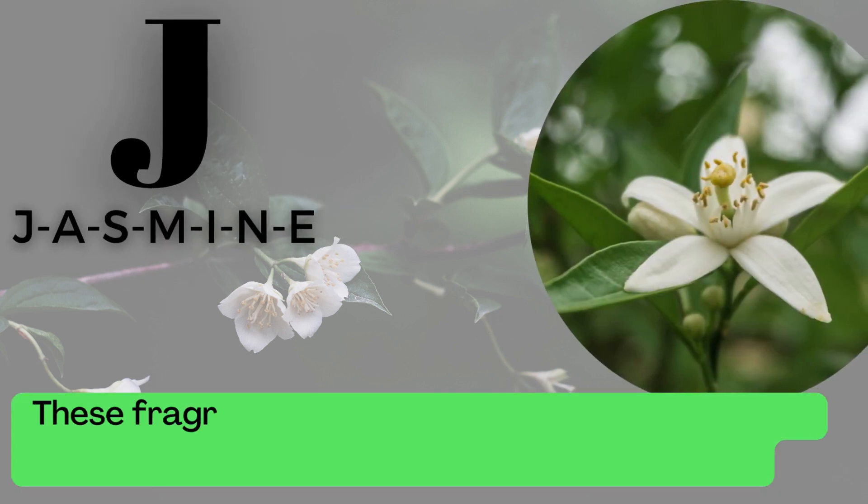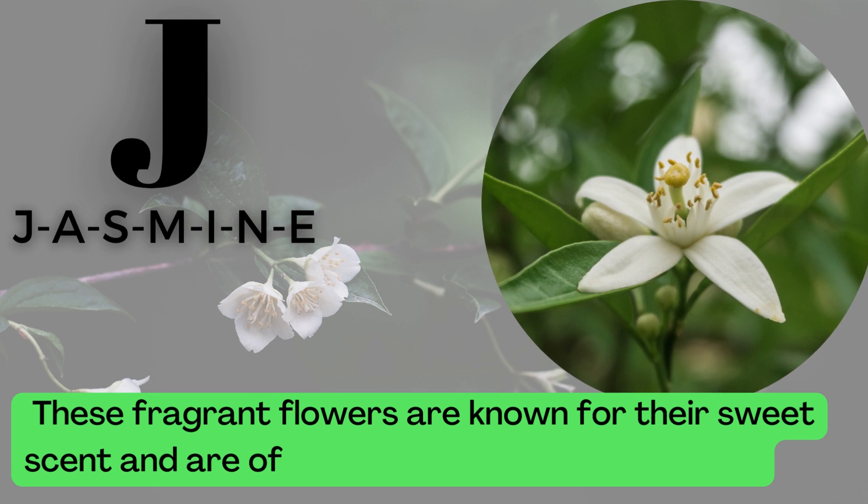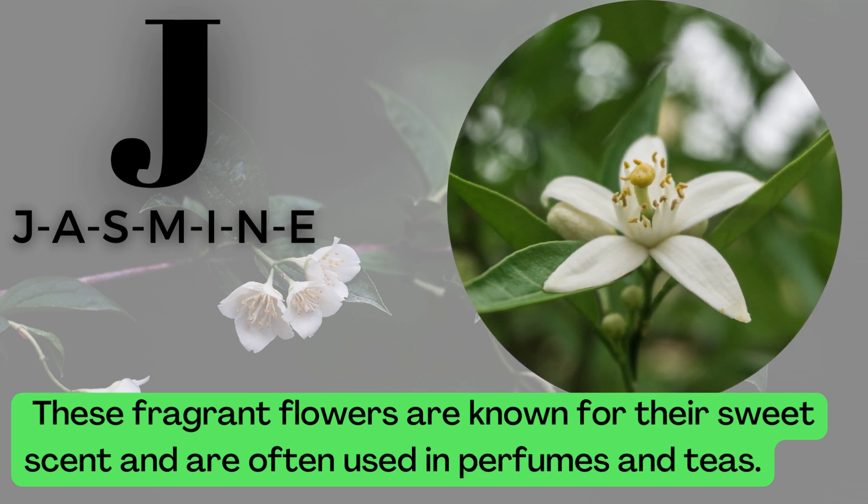J is for Jasmine. J-A-S-M-I-N-E. These fragrant flowers are known for their sweet scent and are often used in perfumes and teas.